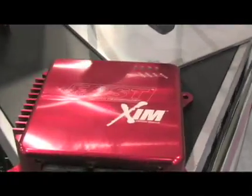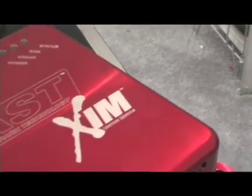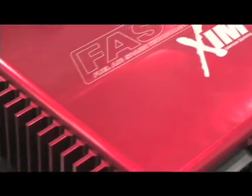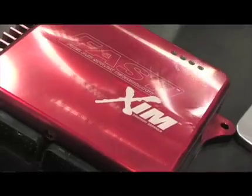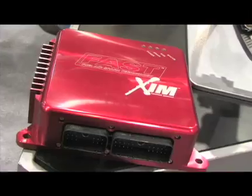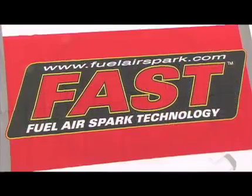Finally on display this year is the new standalone XIM. It uses the proven technology of the XIM we've used for years on fuel-injected distributorless applications. The new capability is that you can now use it with a carbureted system on a distributorless engine — such as the GM LS1, LS2, LS3, LS7, modular Ford engines, and the new Chrysler Hemi engines. Many people want the new technology of those engines but prefer their carburetor, and the standalone XIM makes that happen. For more information, visit www.fuelairspark.com.